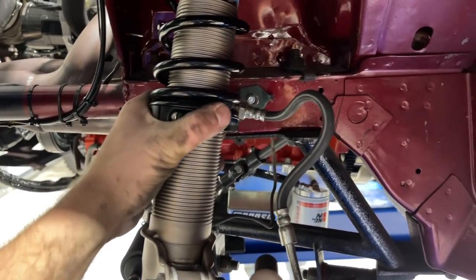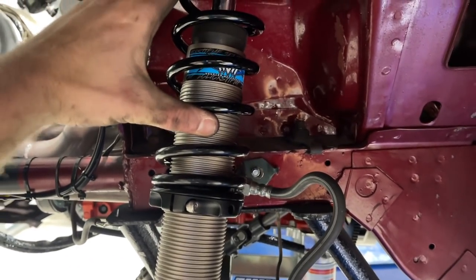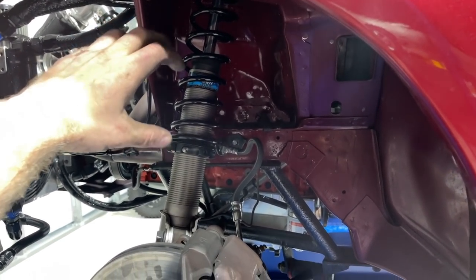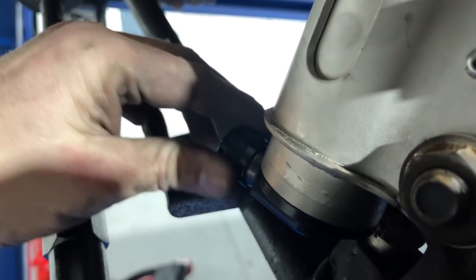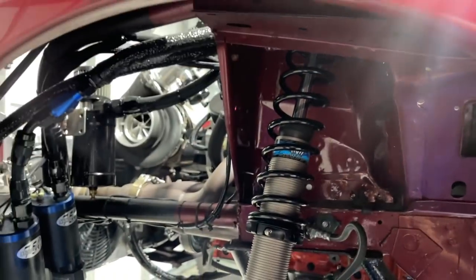So how we do this is we rotate this clockwise - that compresses the spring more, actually lifting the car up higher and giving us more ride height. We're going to also adjust the compression and the rebound.